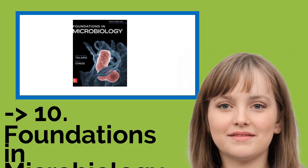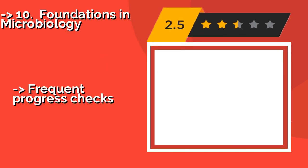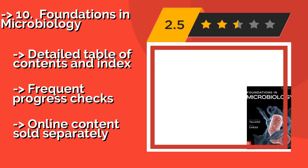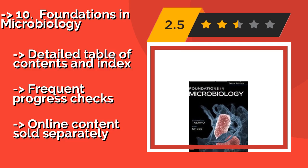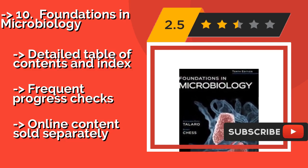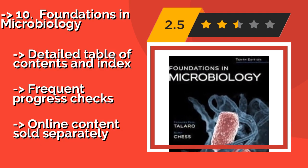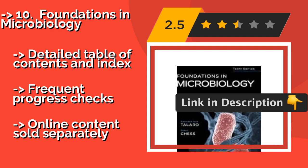The list starts from Foundations in Microbiology. Just reading the chapter headings from some of these resources can be daunting, but Foundations in Microbiology, around $204, attempts to get through to students with simple language, explaining the basics before moving on to the harder stuff. It features a detailed table of contents and index, and frequent progress checks. However, online content is sold separately.